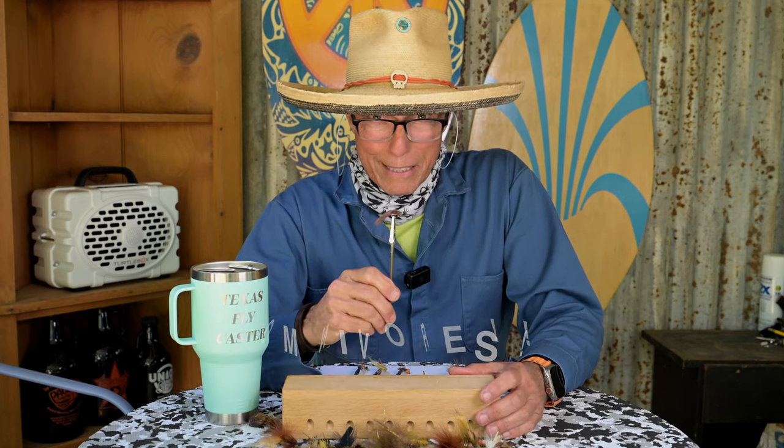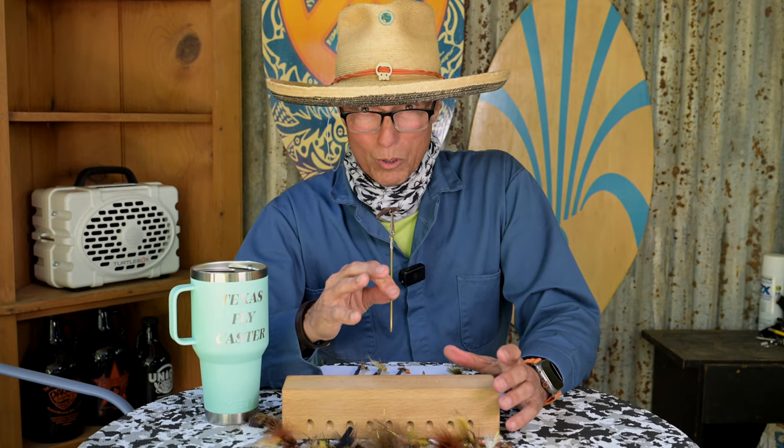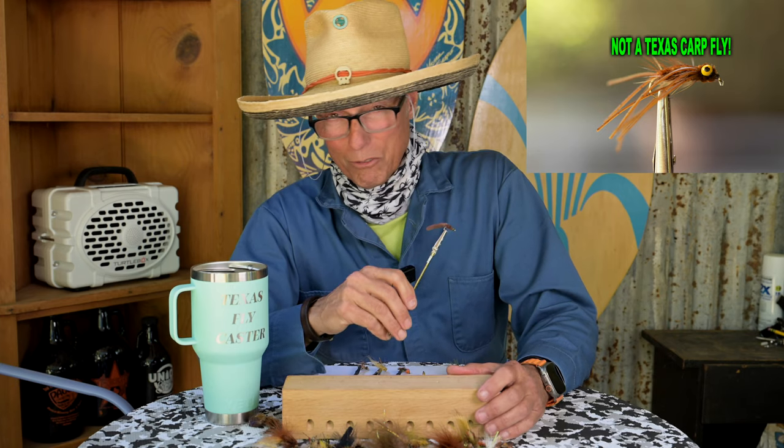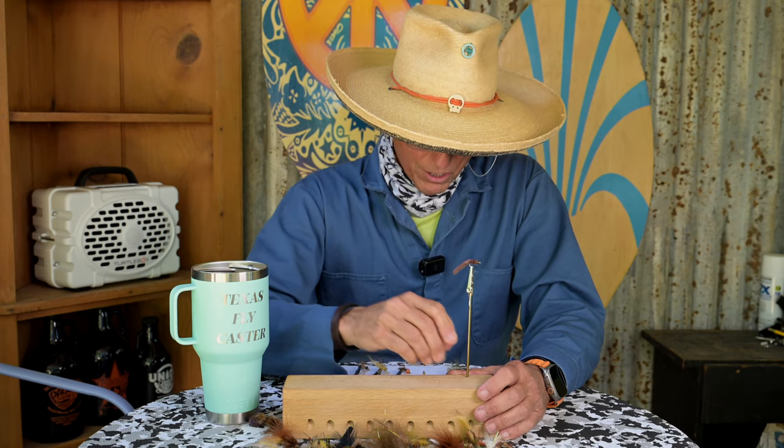However, it doesn't mean they will eat anything. They have to have something that's small enough to fit in their mouth, and it has to look like it's in the family of their world. It can't be some weird thing — I'll show you at the end what a weird thing is that you'll never catch one on. Number six: mop fly.